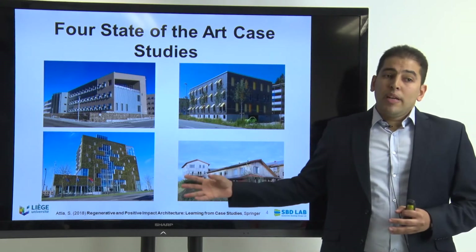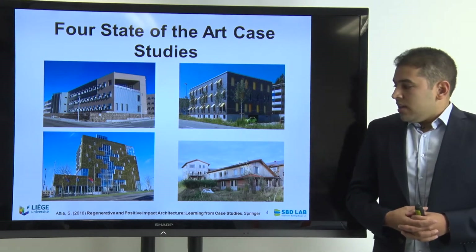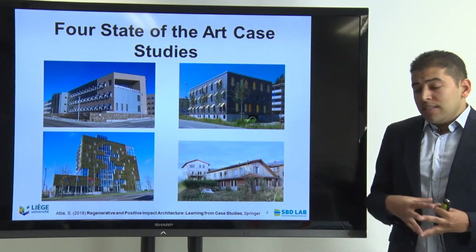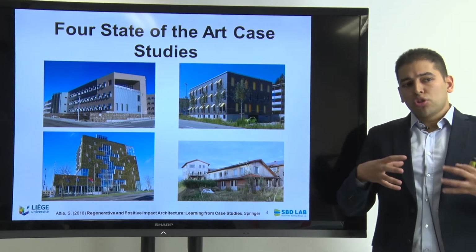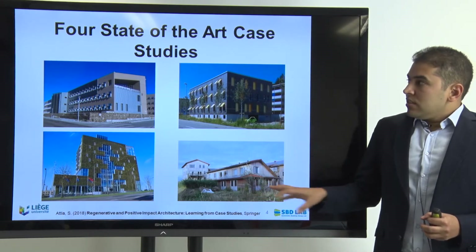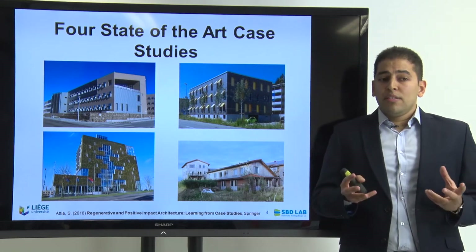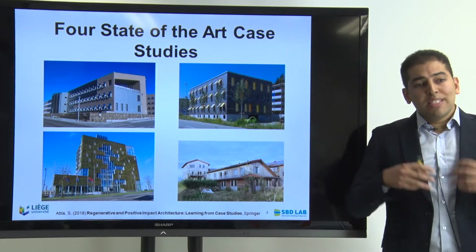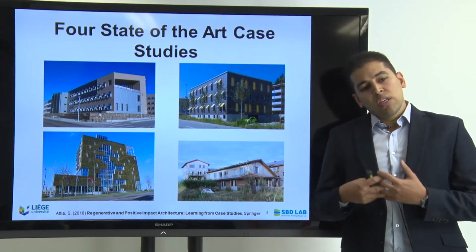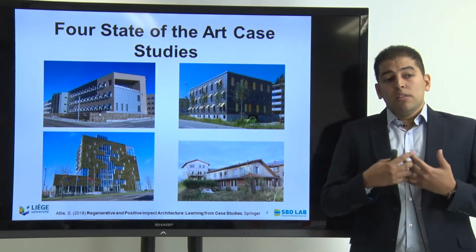Then we have the case of the municipality of Venlo in the Netherlands — one of the first cradle-to-cradle buildings constructed in recent years. And we have another case study for a straw bale construction, a kind of social collective construction also built in the Netherlands. Around those four case studies, the book explores the latest evolution of the concept of circularity, disassembly, and prefabrication — not only focusing on energy consumption but also on water, material, and emissions in general.